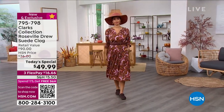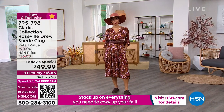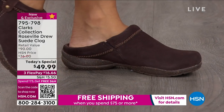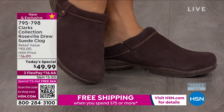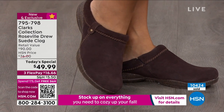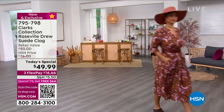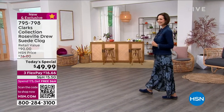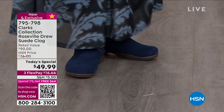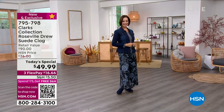Very popular today's special since we launched this at midnight — well over 10,000 of you already have this on its way to your doorstep. It's the Roseville Drew suede clog. Yes, for under $50, you are getting a genuine suede clog delivered to your doorstep. We're not only delivering a clog, we're delivering that comfort, that buttery softness and support that you know and love from Clarks. $90 retail value, but only here at HSN today for under $50.